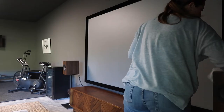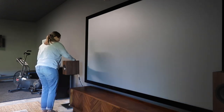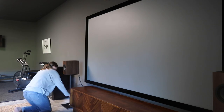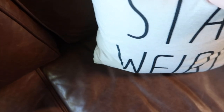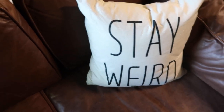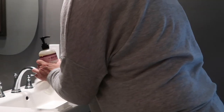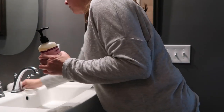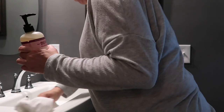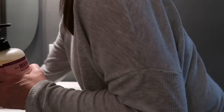Pretty much everything in the garage came from Facebook Marketplace. My husband searched for months and pretty much stockpiled everything in storage until we were ready for it. The only new things were the screen and the projector. Everything in the gym came from Facebook Marketplace too. It's not quite finished yet — he still wants to get a couple more pieces — but it's been really nice having a place to work out.